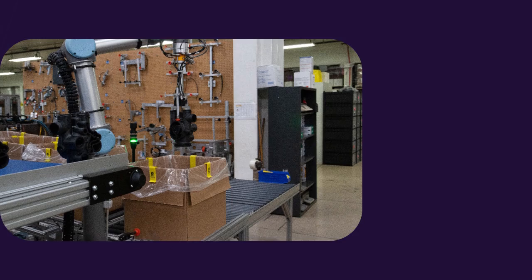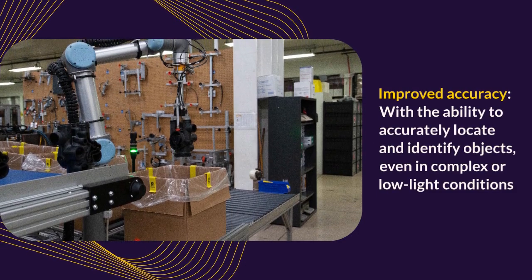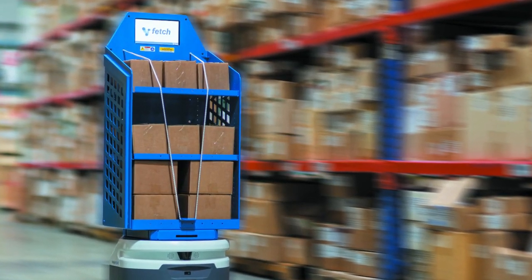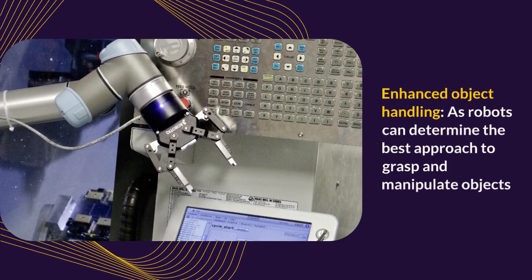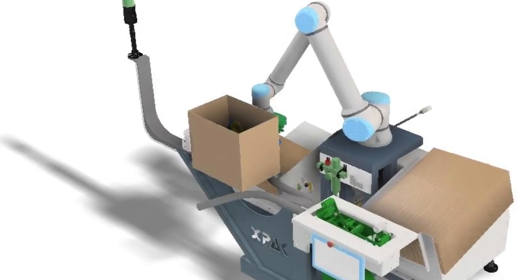Improved accuracy: with the ability to accurately locate and identify objects, even in complex or low-light conditions, 3D vision-equipped robots reduce errors and ensure consistent, high-quality output. Enhanced object handling: robots can determine the best approach to grasp and manipulate objects, resulting in more secure and efficient handling.